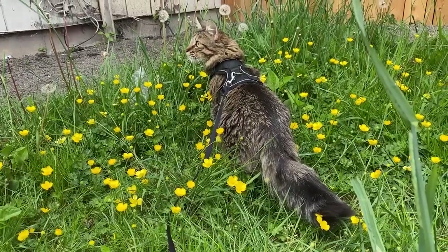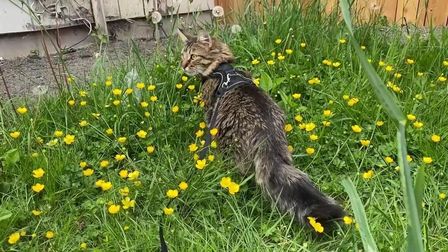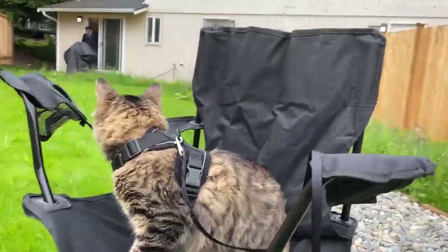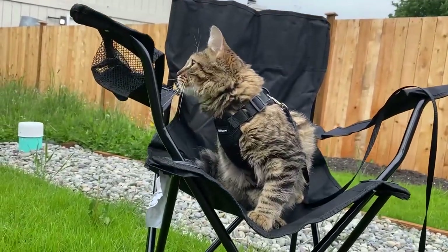Anyway, that's really it for this video. I just wanted to give a little video because I think it's fun and my cats are cute. If you like this cat content, definitely give me a thumbs up, comment below, and subscribe. I'll see you guys in the next one, bye!